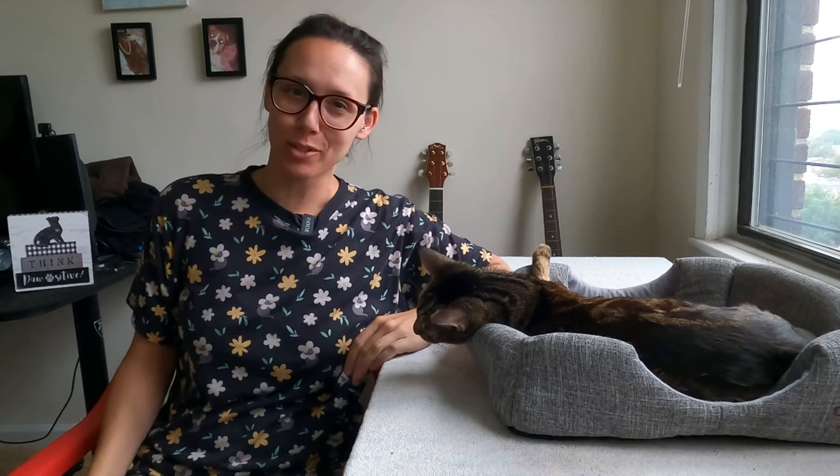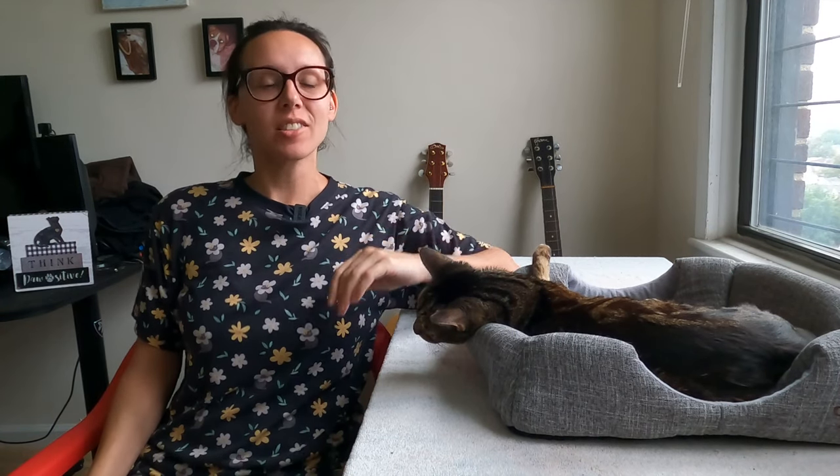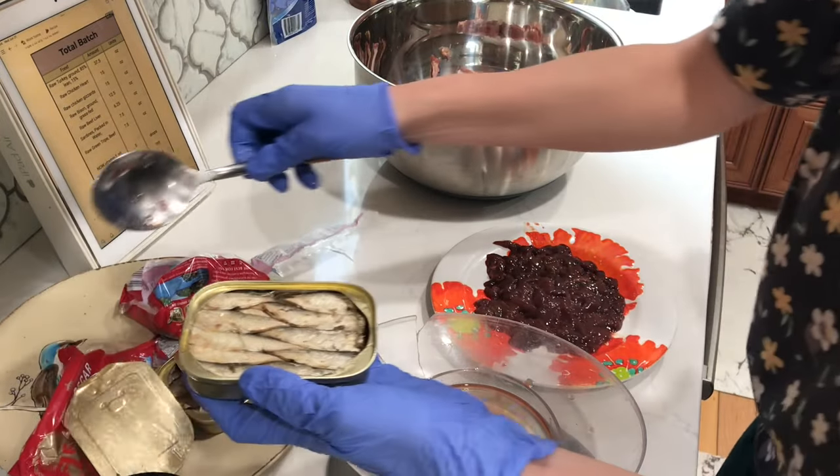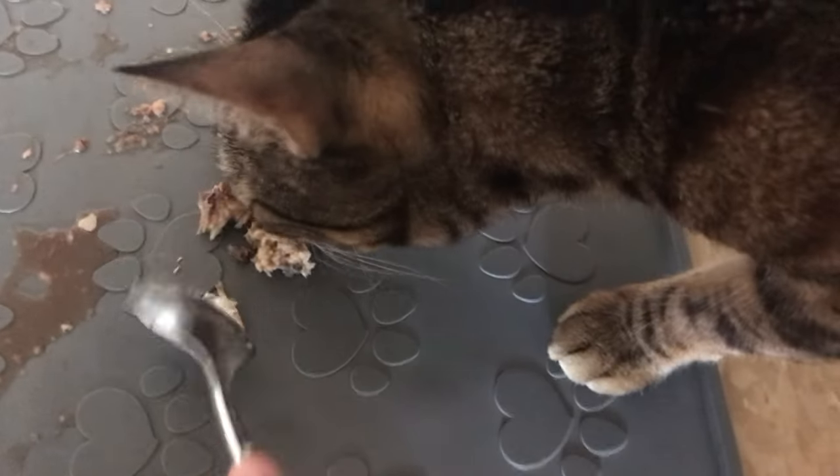Hey friends, it's Jess and Jericho and it is Sardine Sunday. Spoiler alert, we're going to talk about some sardines — this stinky magical fish that I have completely changed my mind about when it comes to especially homemade cat food.